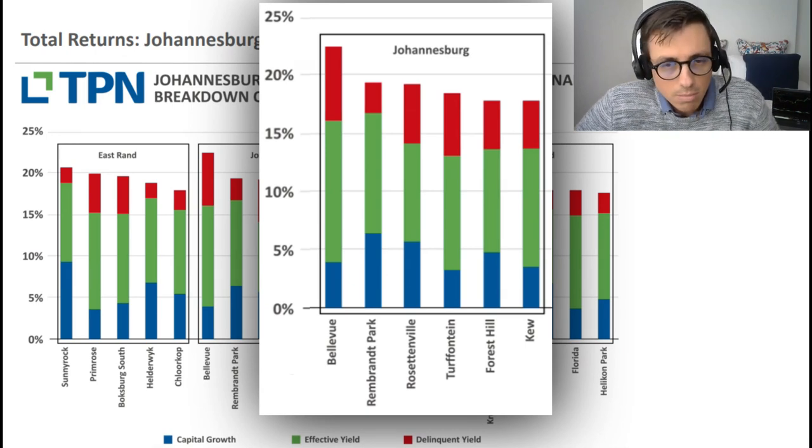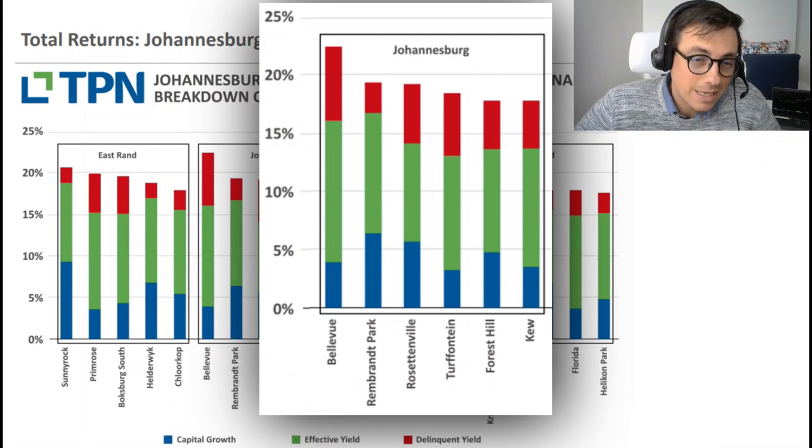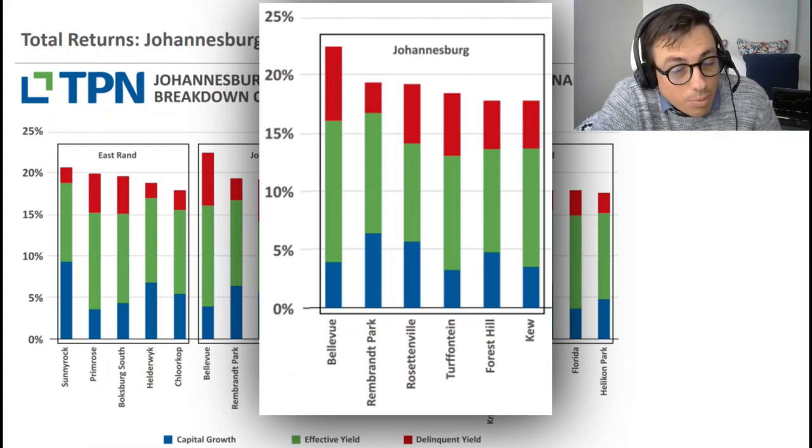Ekurhuleni is similar to these three areas - definitely potentially a multi-let market. Rembrandt and Bellevue - if you're considering Bellevue, the yields speak for themselves: 23-24%. It has a strong delinquency risk, but it's definitely probably one of the top performing, if not the top performing, suburb in the Joburg central market at the moment.